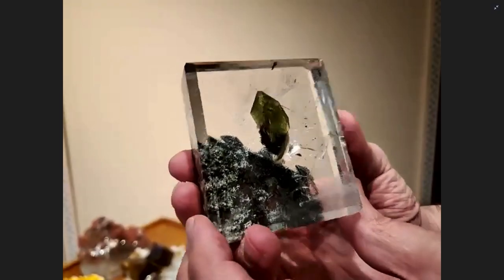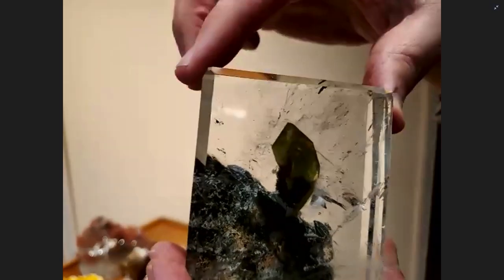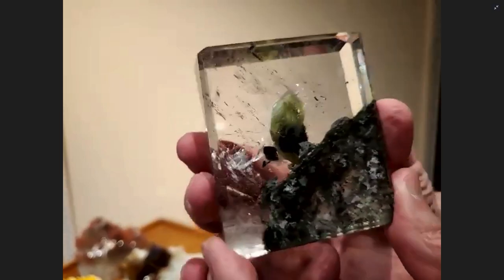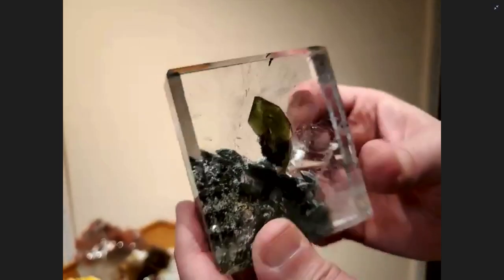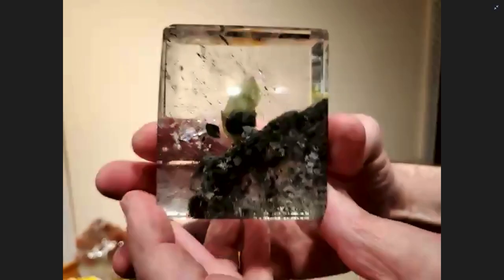Here is one of my favorites — a sphene inside quartz. Someone made it into a nice square shape, but that doesn't bother me as a collector. It's a Brazilian sphene in tinted quartz — a complete crystal of gem green sphene that's been totally encased in quartz. I've never seen another one like it, and I believe it is a twin.